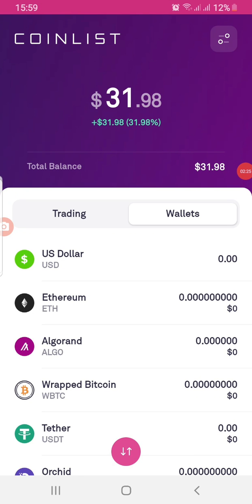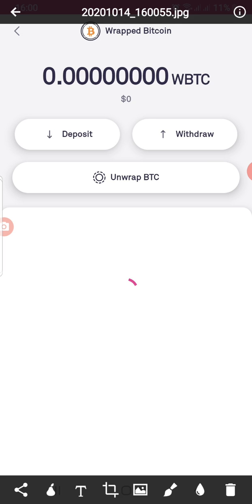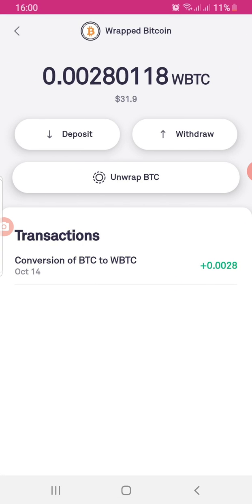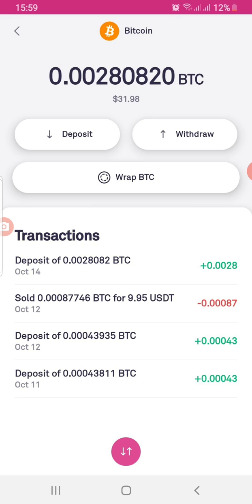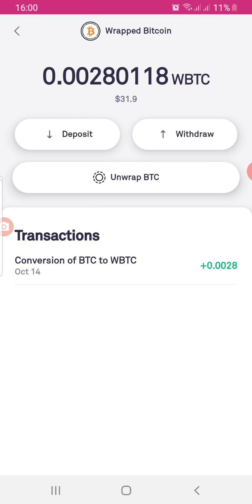Here on CoinList, I had one dollar and 98 cents in Bitcoin, and my Wrapped Bitcoin balance was zero. When you open your Bitcoin wallet on CoinList, you'll see the option to wrap Bitcoin. I clicked on 'Wrap Bitcoin' and it wrapped it — it cost a very tiny fee. After wrapping, I have one dollar and nine cents in WBTC. The only fee deducted was just $0.08.